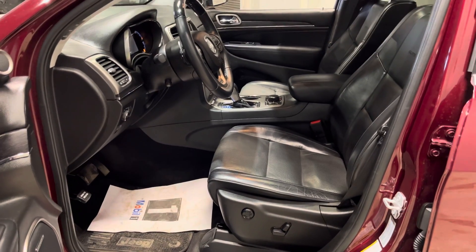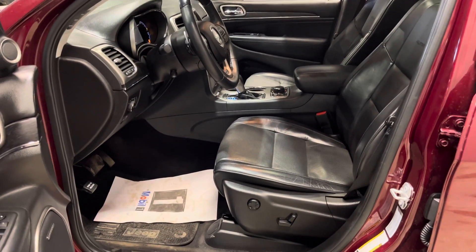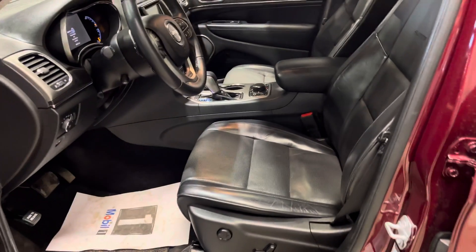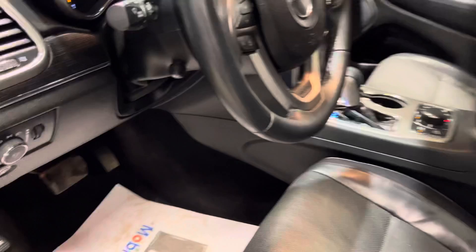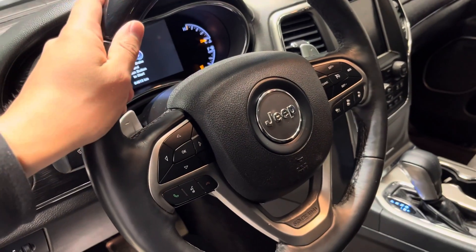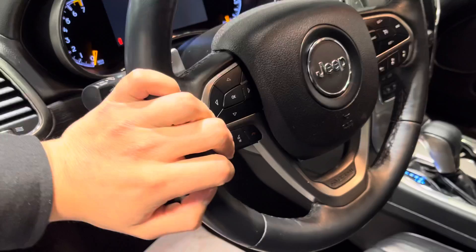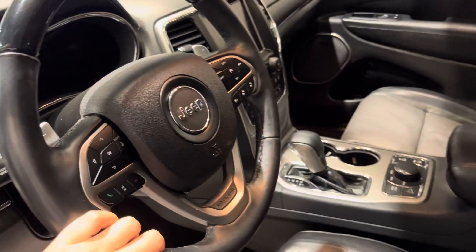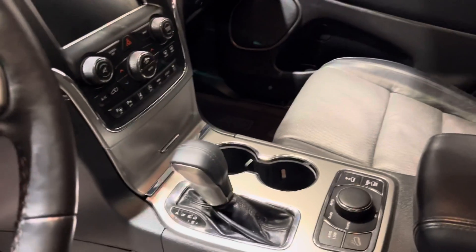Your front seats are also cooled, which is a really nice feature to have, and powered with lumbar support for those extra long road trips. You're only sitting at about 64,000 kilometers, so there's lots of life left in this beautiful SUV.